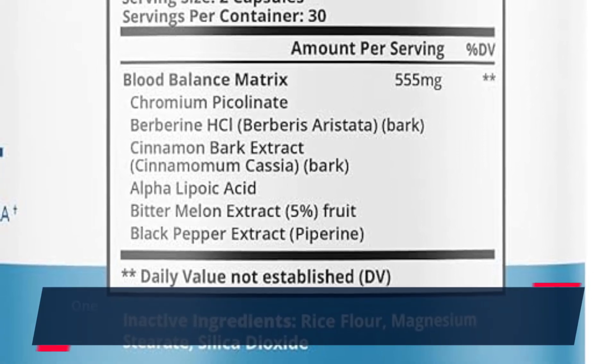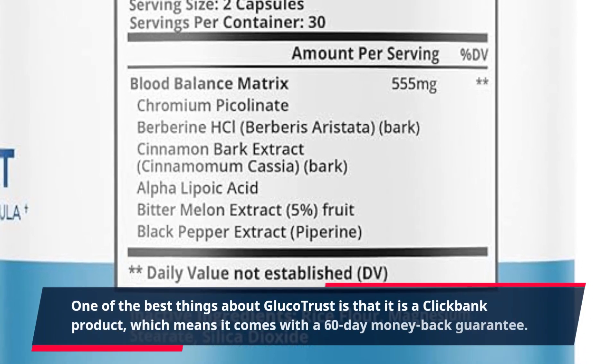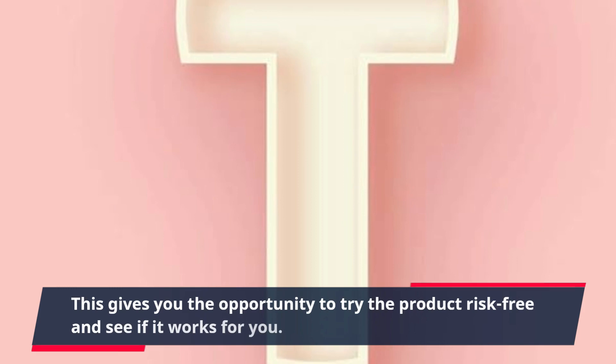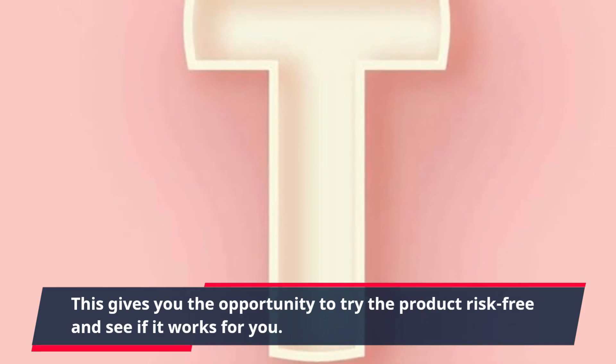One of the best things about GlucoTrust is that it is a ClickBank product, which means it comes with a 60-day money-back guarantee. This gives you the opportunity to try the product risk-free and see if it works for you.